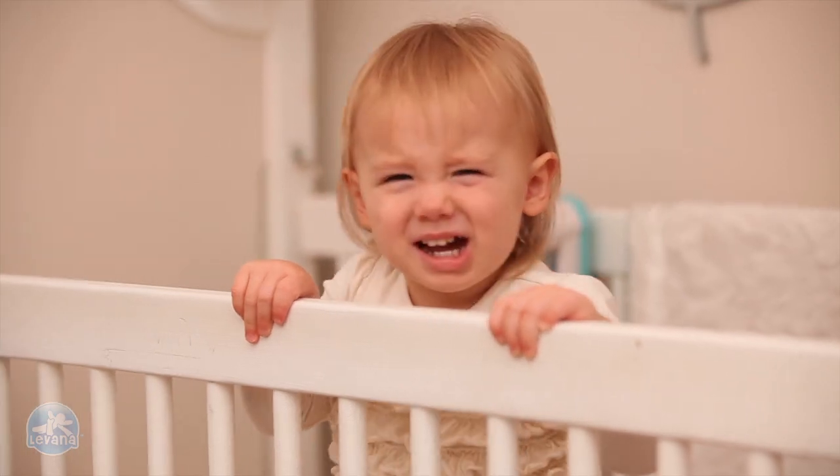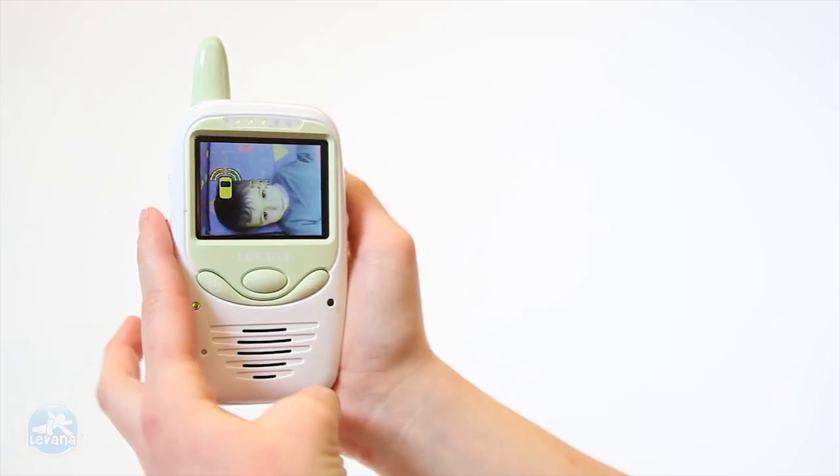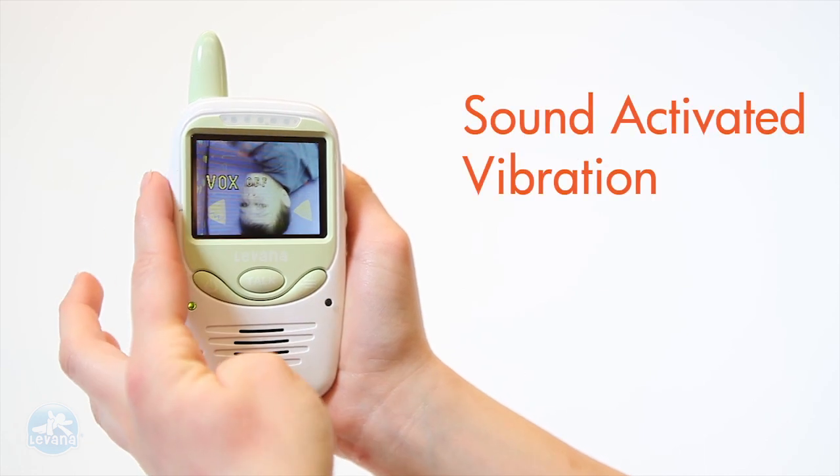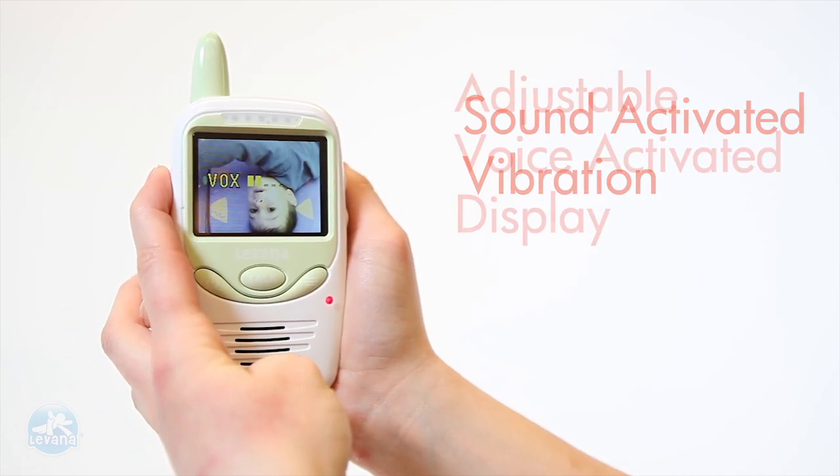The Levana SafeNC can notify you when baby needs you in one of three ways: LED noise level indication light, sound activated vibration, and voice activated control.